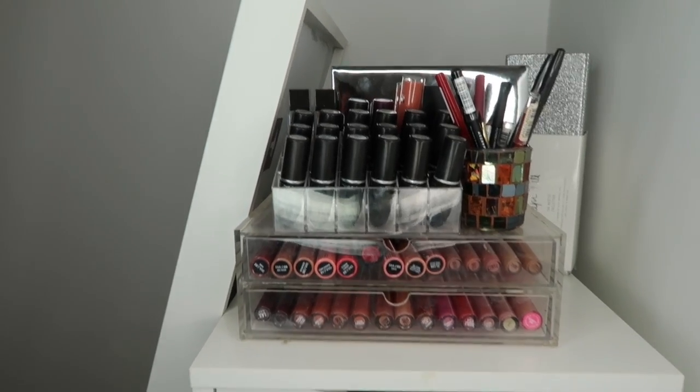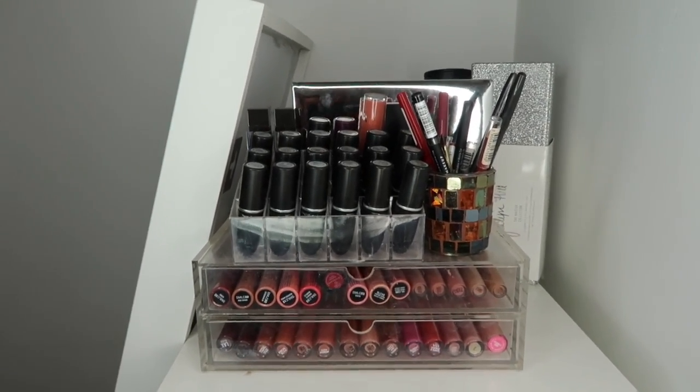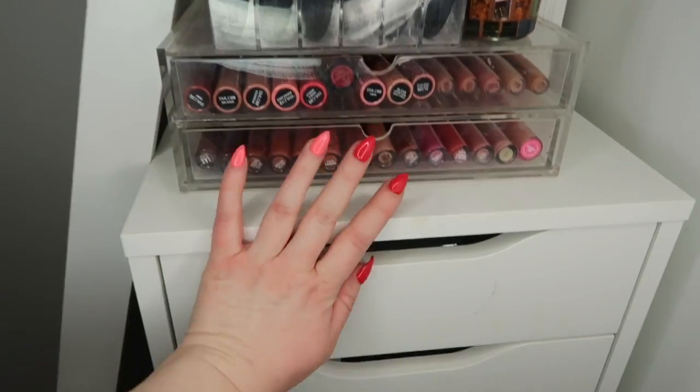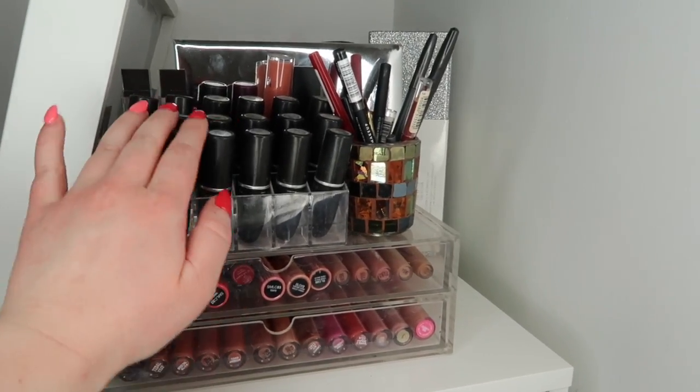First and foremost, standard Alex IKEA nine drawers. This is what I store all of my makeup in, and then I have these bits on top.